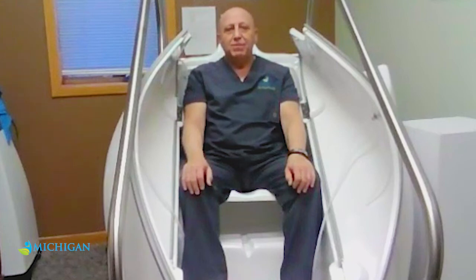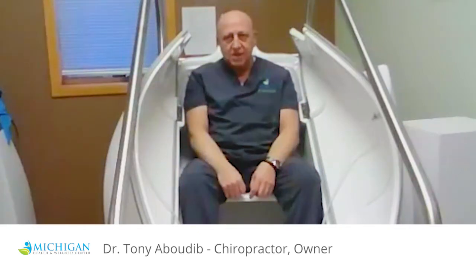Good evening. My name is Dr. Tony Abedeef. I am a chiropractor. I've been doing chiropractic since 1988 at Owen, Michigan Health and Wellness here in Traverse City, Michigan.